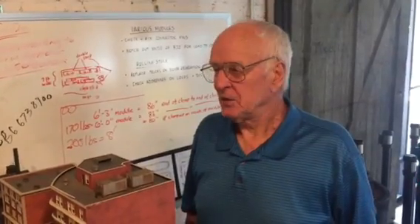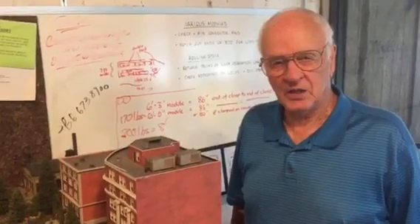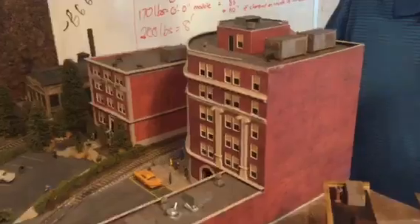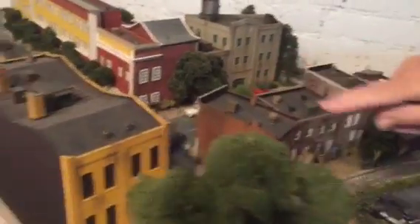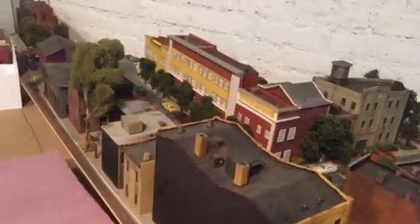Ken Wolfe. This is a module of downtown Wilmington in the 1950s. This is the ACL passenger terminal. This is Front Street. Down here is the Cotton Exchange. This is EFRED's department store and then buildings to represent Front Street at that time.